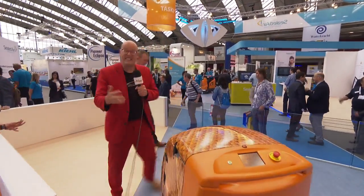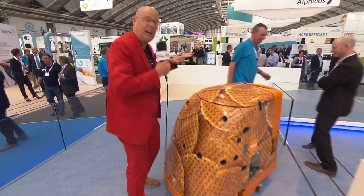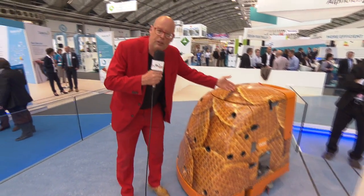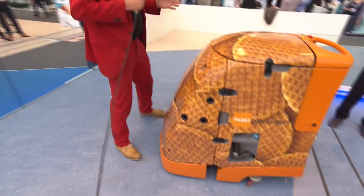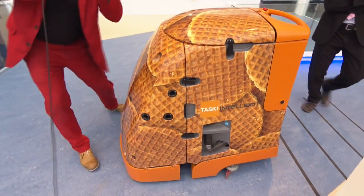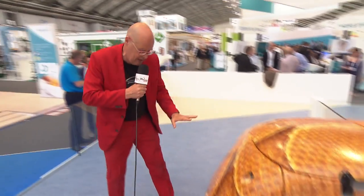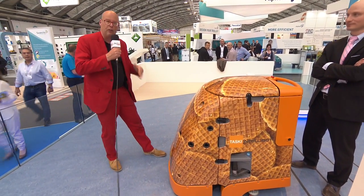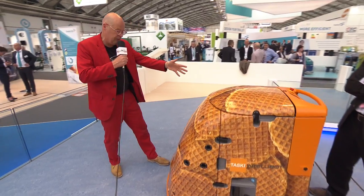Sealed Air also has a robot that covers about 4,000 square meters and costs about $40,000 US dollars. It's autonomous — it knows if someone is nearby and has a connection to a smartphone. It pays itself back in about one and a half years compared to using a human operator.